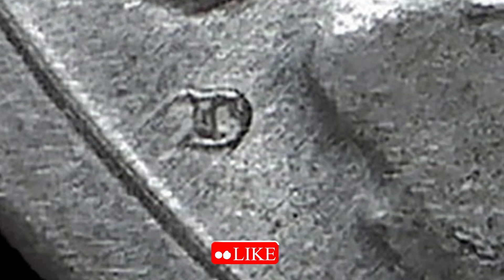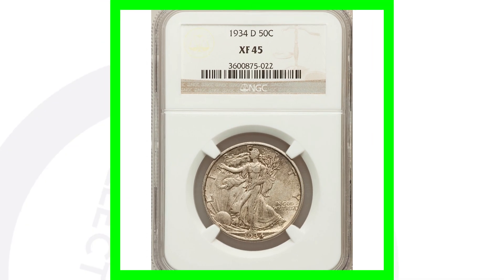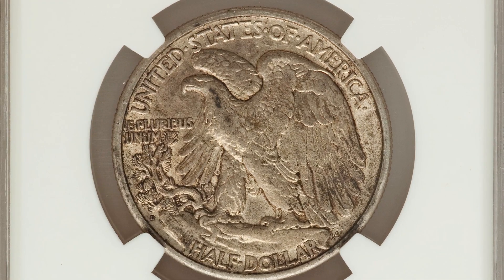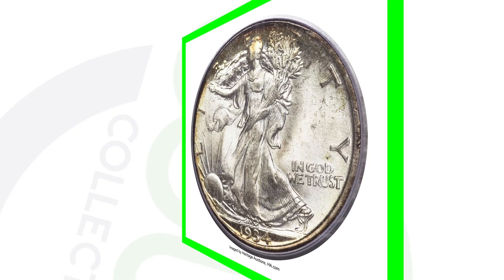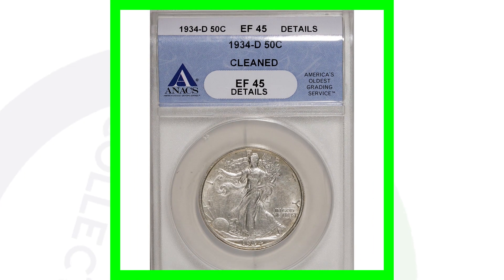On the 1934-D there is a large D and a small D variety. The small D is a more scarce variety. Here's a 1934-D with the regular large D graded at Extra Fine 45 — not in the best condition — and this coin sold for around $35. But the high-graded version of the 1934-D, graded by PCGS at Mint State 67, sold for over $16,000.